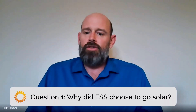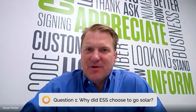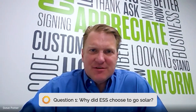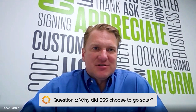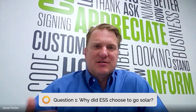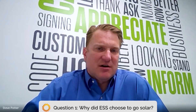Now let's hear from Extra Space Storage. So Steve, why did ESS choose to go solar? Extra Space has consistently been developing their solar footprint for a little over 12 years now. In 2010 they decided to get into solar and have seen a lot of payback and benefit from that. They've consistently done a volume of projects every year since then, and it's paid off.